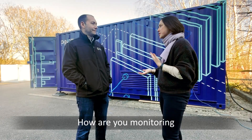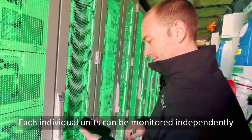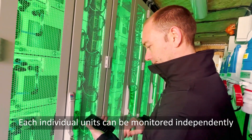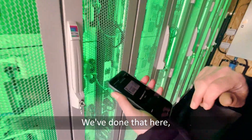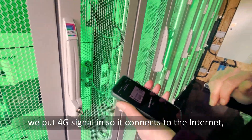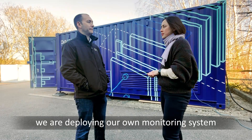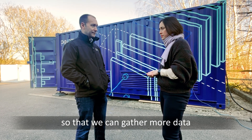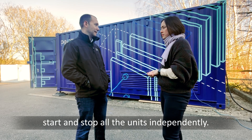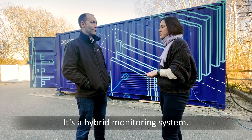How are you monitoring and controlling 40 electrolyzers in the container? Each individual unit can be monitored independently via the monitoring system that the OEM provides. We've put a 4G signal in so it connects to the internet and we can see the status of each single unit. On top of that, we're also deploying our own monitoring system to gather more data, start and stop units independently, and add a bit more local control — so it's a hybrid monitoring system at the moment.